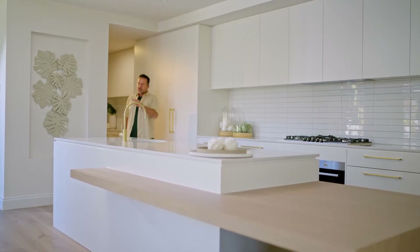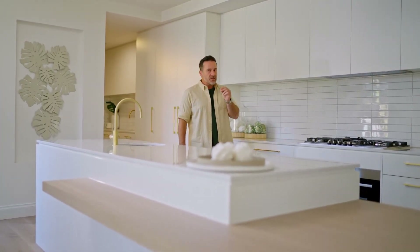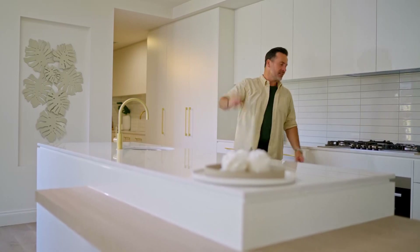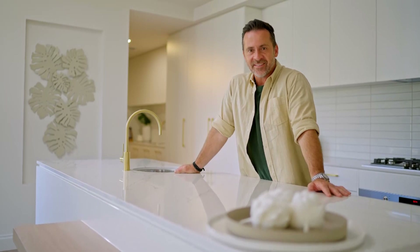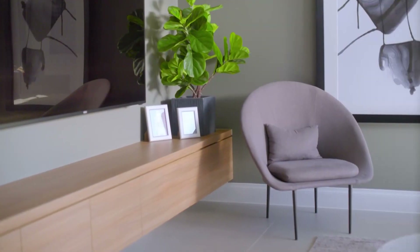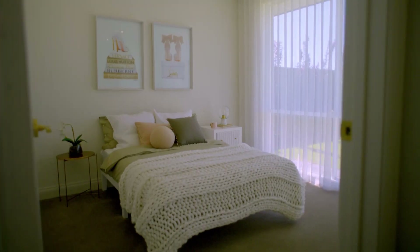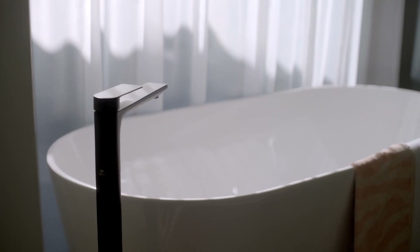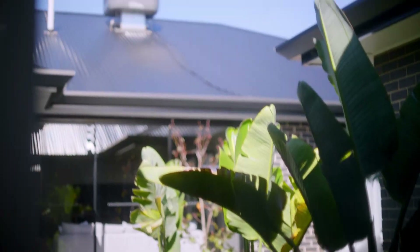The more I walk through these two stunning DeCellis homes, the more I see the influence that thoughtful integration of natural gas can have on your living experience. To get that, you first have to get connected — and it's pretty simple. If it's a new home, speak to your builder and they can arrange everything for you. If you're an owner-builder and need help with the process, Australian Gas Networks are ready to help. Picking up the phone or visiting their website will provide the right steps to get you gas ready.